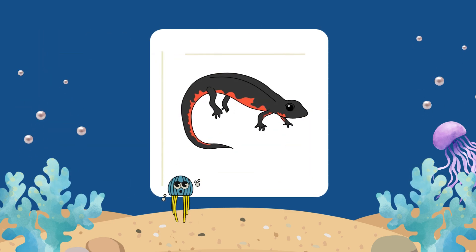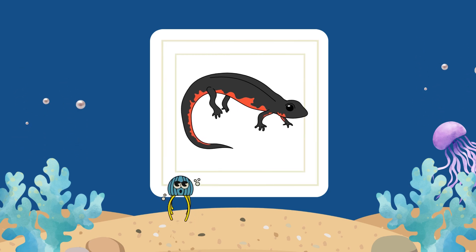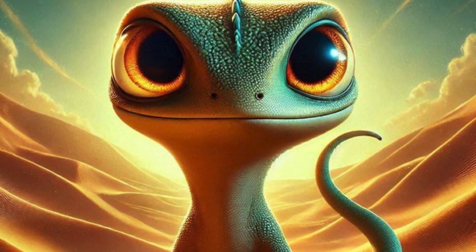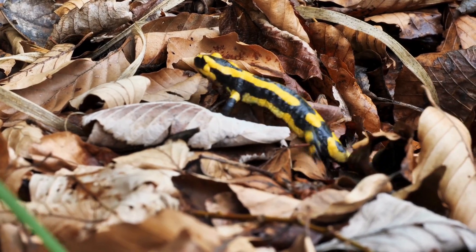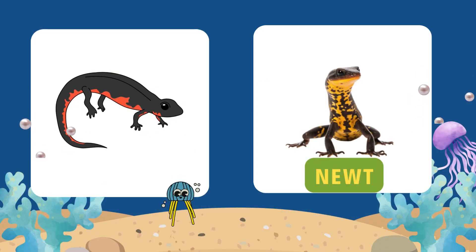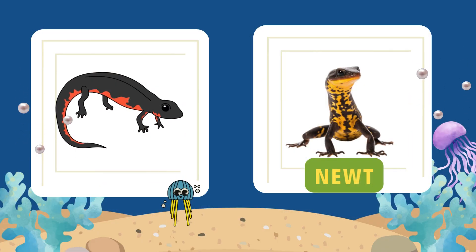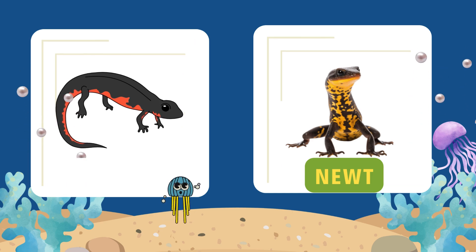Last but not least. I'm small and cute. I walk and swim. I'm like a salamander, but slightly slim. I can regrow my limbs. It's true. Guess my name. I'm waiting for you. It's a newt. In Hindi, we say newt. Newts are amazing amphibians that can regenerate their limbs and even parts of their heart.